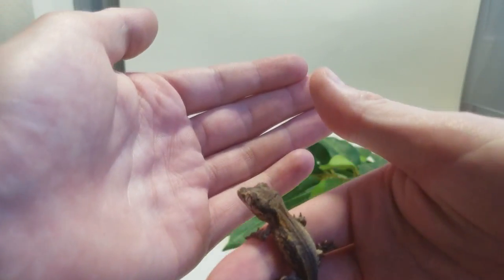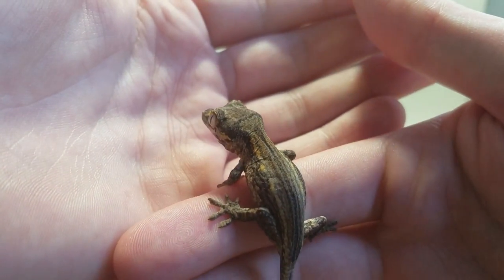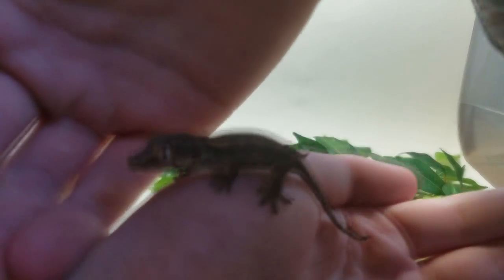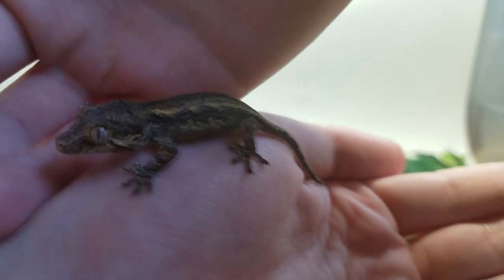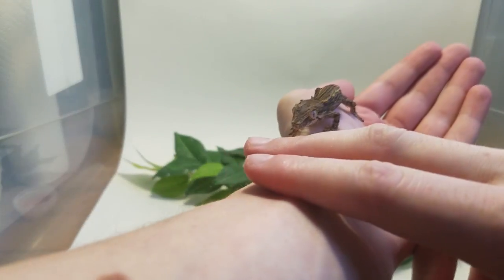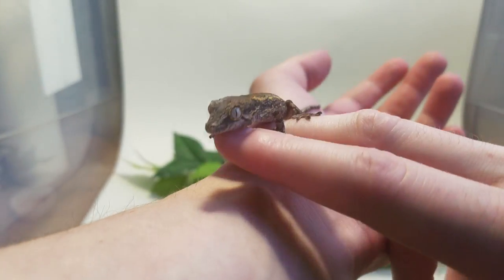I hadn't seen any gargoyles for sale before in my area, and I didn't feel like spending $200 on a normal brown one, so I decided to go with Petco. He looks healthy to me. The only thing I'm a little worried about is how small he is — probably only a gram or two, which is a little scary. But I've raised lots of little baby crested geckos, so I don't think it'll be a problem.